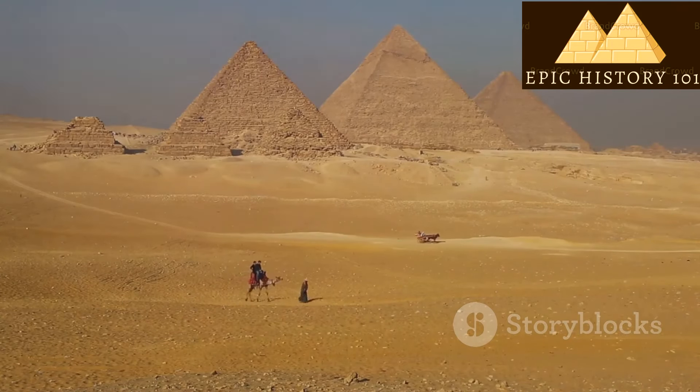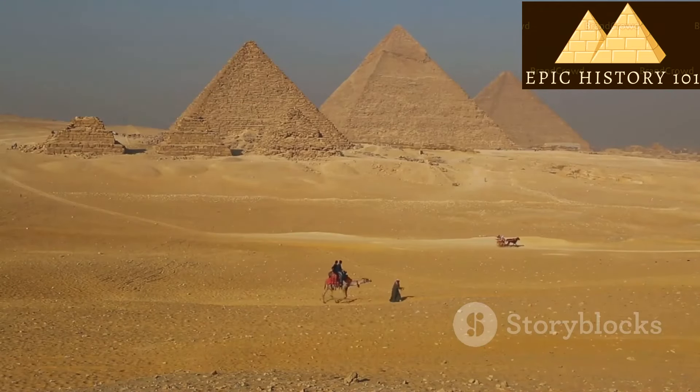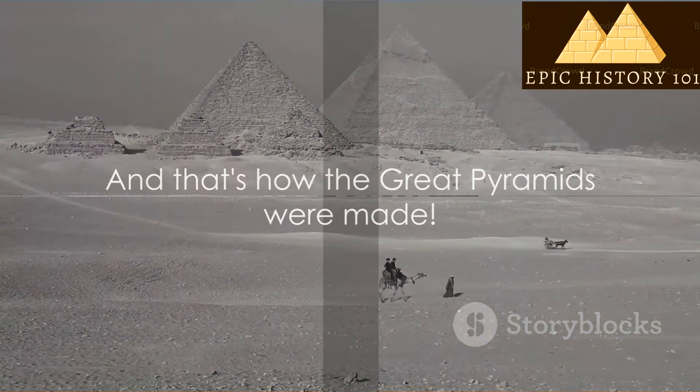The pyramids weren't just big buildings. They were like special tombs for the pharaohs, filled with treasures and messages carved on the walls. And that's how the great pyramids were made.